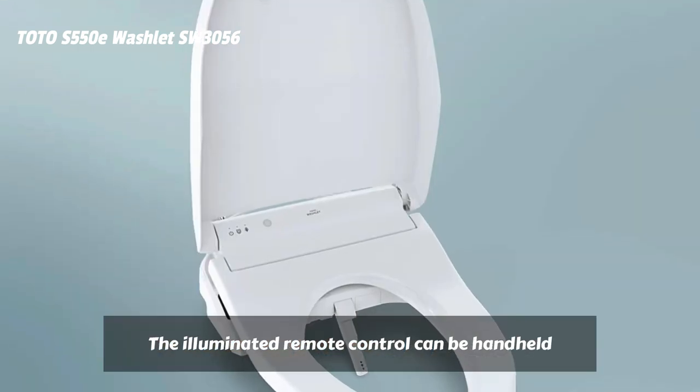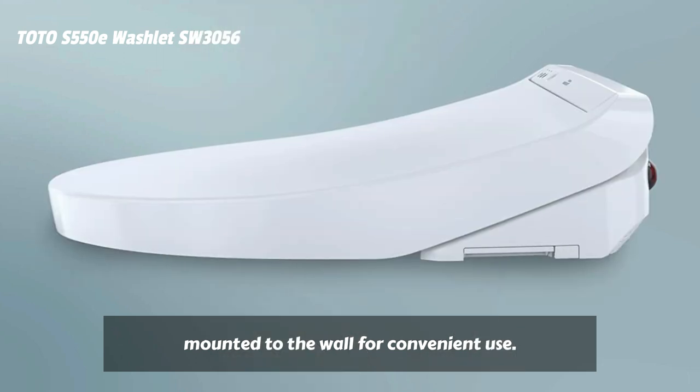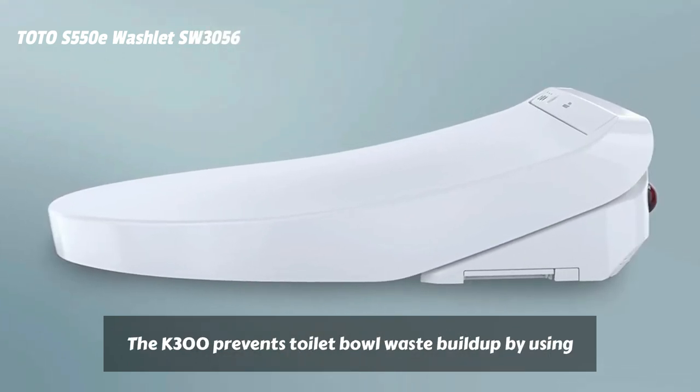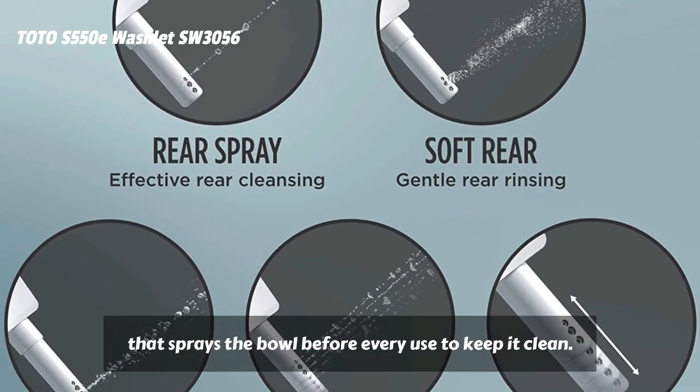The K300 also features a deodorizer to neutralize odors and enhance your overall experience. The illuminated remote control can be handheld or mounted to the wall for convenient use. The K300 prevents toilet bowl waste buildup by using Toto's advanced Premist technology that sprays the bowl before every use to keep it clean.